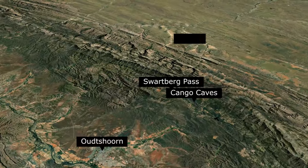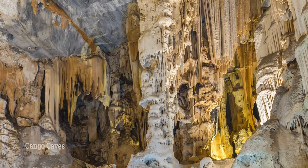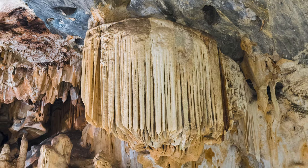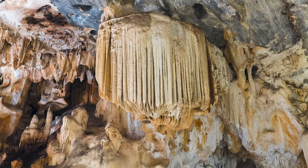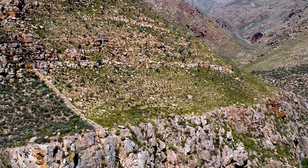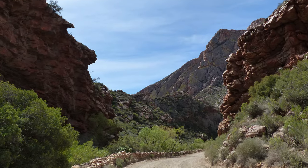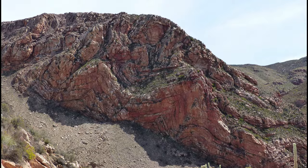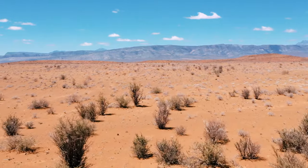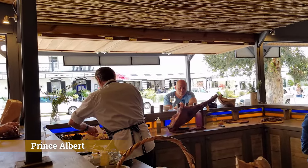Upon checking out, prepare for the longest drive of the trip — five and a half hours. Along the way, I recommend visiting the Kango Caves, one of the largest show caves in the world and the oldest tourist attraction in the country. You'll probably only need an hour for your visit. Next, you'll traverse the Swartberg Pass. While unpaved, it doesn't require a 4x4 unless the weather is bad. Plan for two hours for this road as it slices through magnificently scenic geological formations, including the spectacular Wall of Fire cliff face. Once through on the other side, you'll be in the high desert area known as the Great Karoo. I recommend stopping in the small town of Prince Albert for a late lunch.